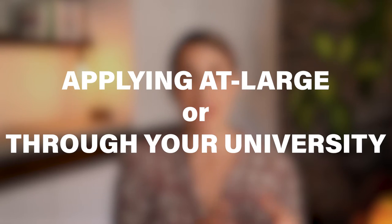There are actually two pathways for applying for the Fulbright US student program. You can either apply through your university — which is for students currently enrolled or for recent graduates your university might still allow — or you can apply at large, meaning you are not applying through your university.